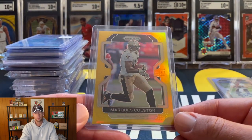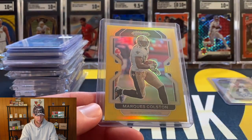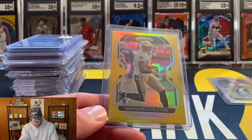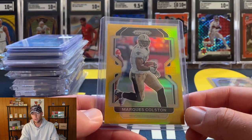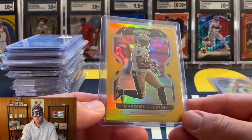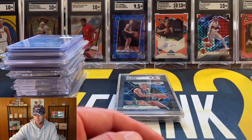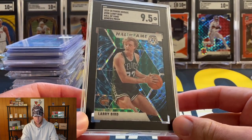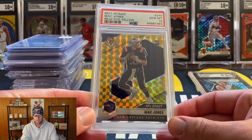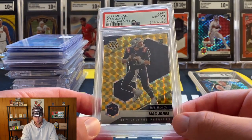We also hit a Marcus Colston gold prism numbered to 10. Marcus Colston used to be really good and gold prism, especially gold prism, is just crazy - people love it. I'm going to throw this in the mystery packs for the Card Shop Live. Also picked up a Larry Bird Hall of Fame Genesis SCC 95 and a Mac Jones reactive yellow PSA 10. The Mac Jones does about 130 to 150 bucks so that'll be a nice one for someone in those mystery packs.